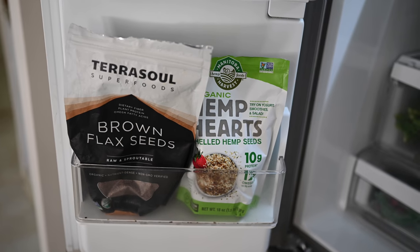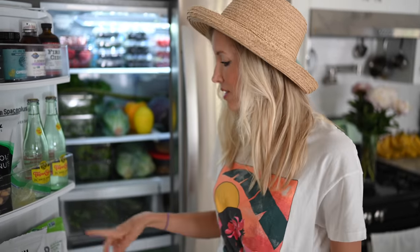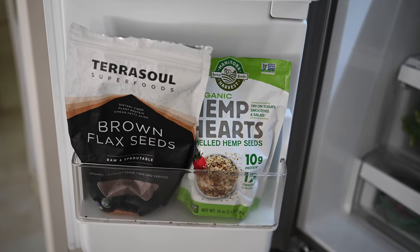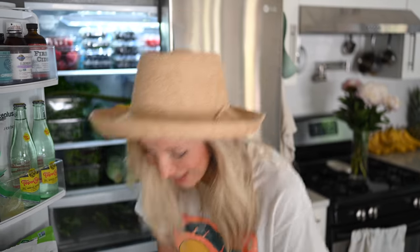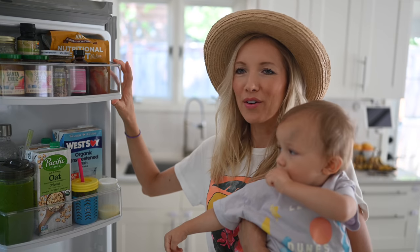On the bottom shelf here, we have flax seeds for blending into smoothies — a fantastic source of omega-3 fatty acids, and all you need is one tablespoon to get your daily dose. Hemp hearts I really love to eat just as is because I love their chewy texture, so I'll sprinkle those on top of toast or smoothie bowls. The reason we keep some of our nuts and seeds and supplements in the refrigerator is that raw foods can go rancid rather quickly, so keeping them refrigerated extends their shelf life a lot.